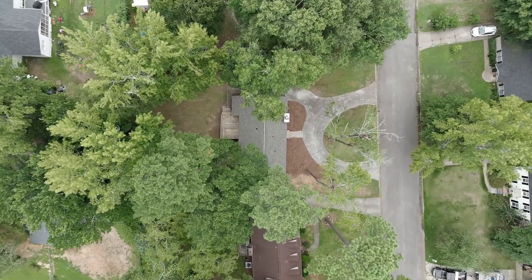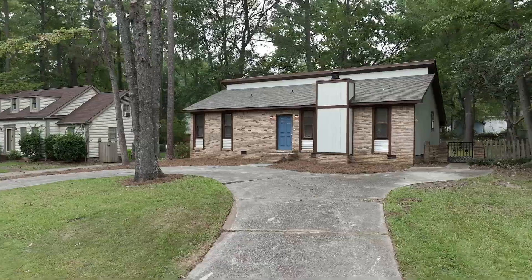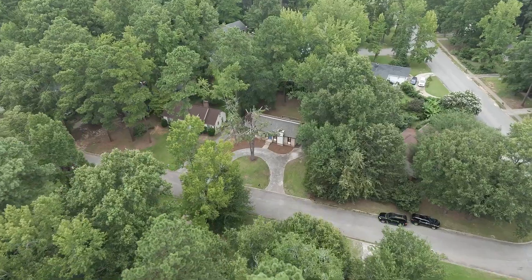This beautifully upgraded home nestled on a great 0.23 acre lot has all the charm for a move-in ready home. The front of the house provides a circle driveway providing ease of access in and out, beautiful curb appeal, mature landscaping, and stunning architecture.